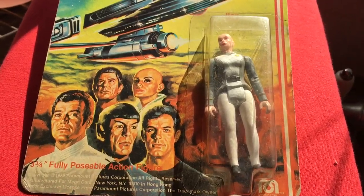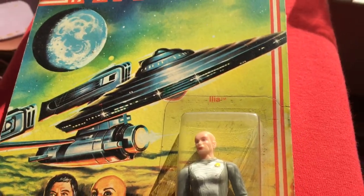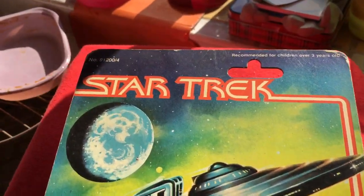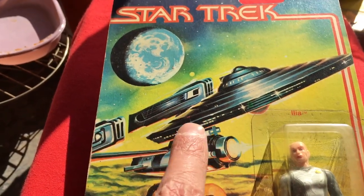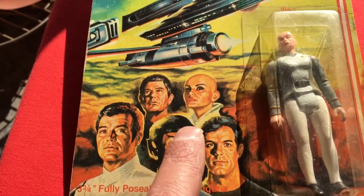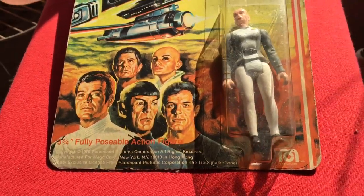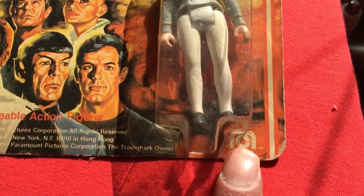This is Lieutenant Ilia from Star Trek: The Motion Picture, a Mego figure. You can see the classic painted artwork of the Enterprise on the card. She's the bald Deltan Navigator, and you can see the Mego logo there.